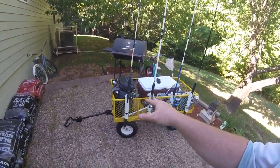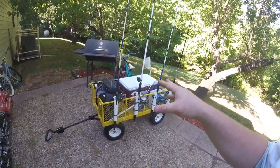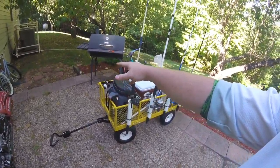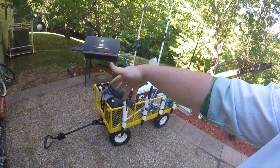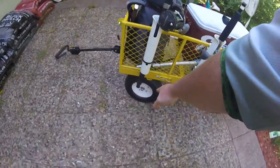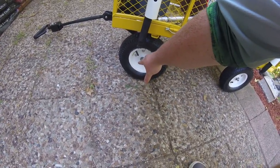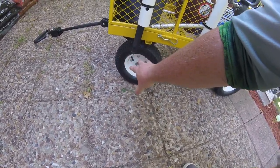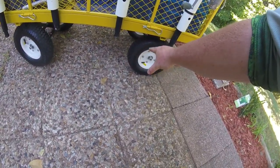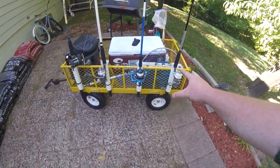This is a cart I bought from Academy — you could probably pick one up cheaper than brand new like I did. It's about four and a half feet long and around two and a half to three feet wide. It's got air tires, I believe they're about six-inch tires. Rolling with the white walls, you know, rolling in style. I'm gonna put 12s on it before too long — just kidding.